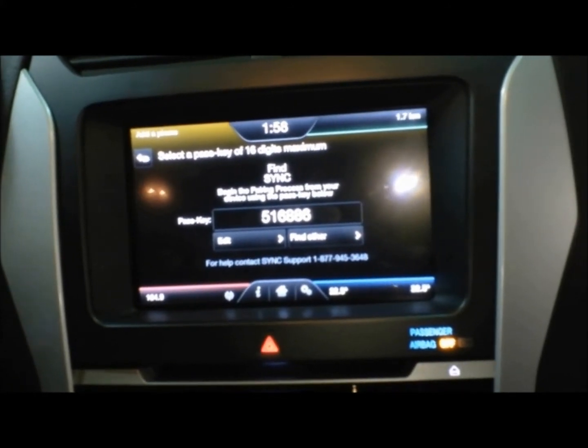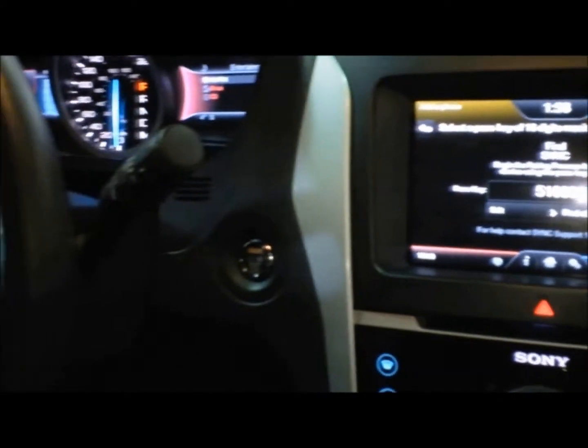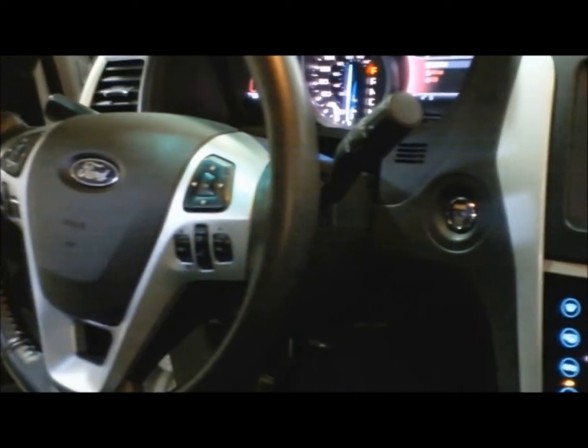And best of all, all of these features are also available using voice and a touch button that's right on your steering wheel. So the solution to that problem is MyFordTouch, and what it does is allow you to do all of this functionality through voice.